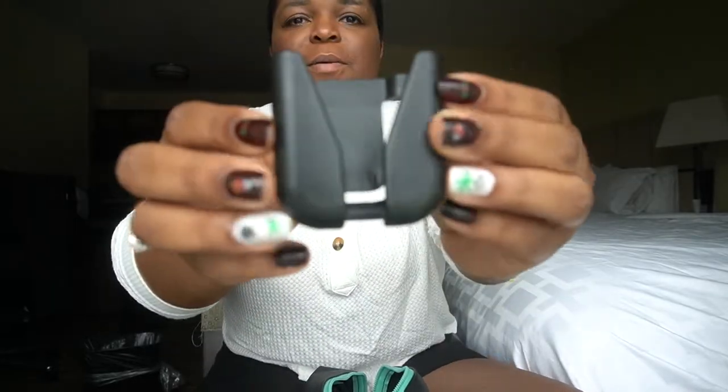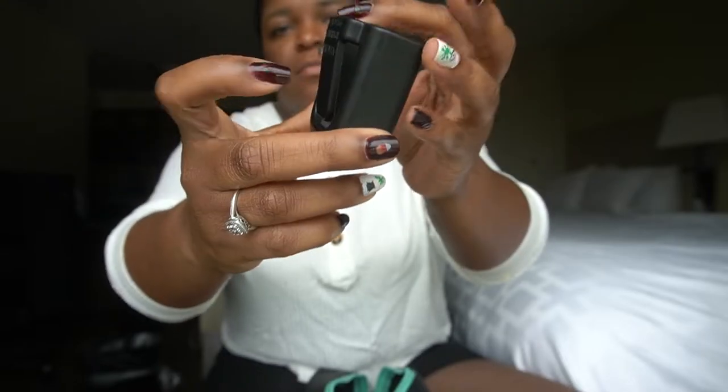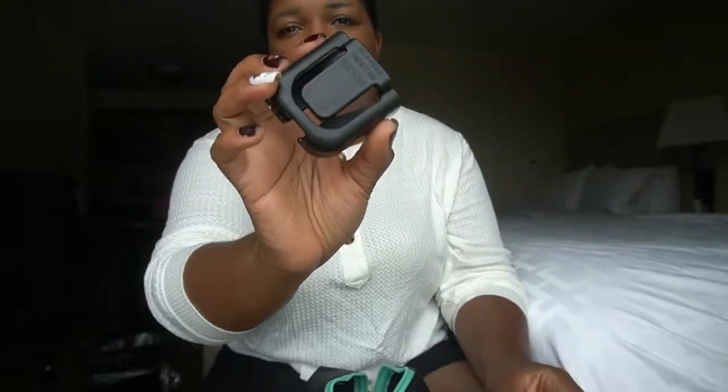First up is my stethoscope clip. I normally don't use this, but I use it if they send me down to the ER because then I don't like to roll around with my big bag.